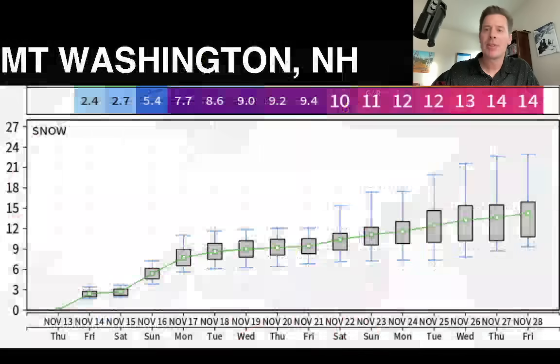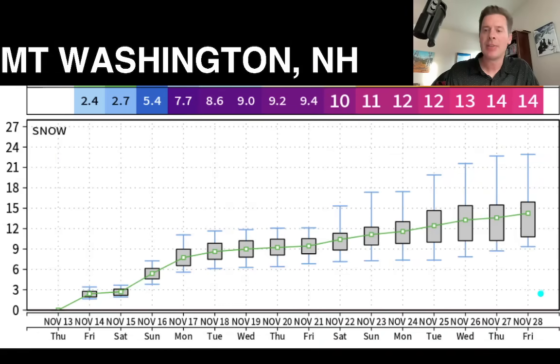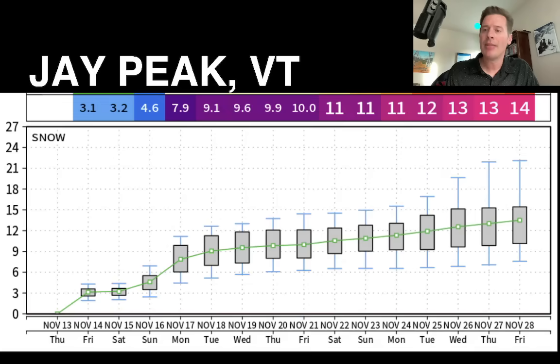Let's look a little further ahead — this is the 15-day, 10-to-15-day snow plume. Remember, this is an ensemble mean, so it tends to exclude a lot of the extremes. But generally, fourteen inches by the 28th seems very possible. Error bars are up around eighteen to twenty. This is Jay Peak, Vermont — fourteen inches should be no problem. In fact, I think you're going to reach fourteen well before the 28th. But again, this is an ensemble mean — very steady growth.